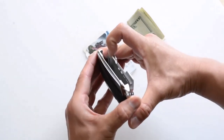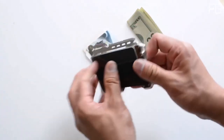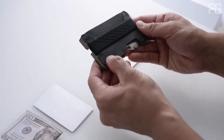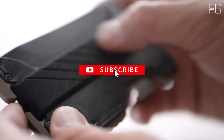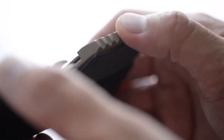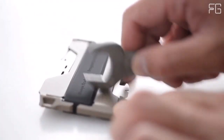Designed with practicality in mind, the Dango T01 can comfortably hold up to 12 cards, whether they're business or credit cards. Say goodbye to the hassle of shuffling through your wallet to find the right card — this wallet keeps them organized and easily accessible. The Dango wallet chassis is constructed with mil-spec bolts, securing the genuine leather in place. This robust construction ensures that your wallet can withstand the test of time. In an era of digital threats, the Dango T01 offers peace of mind with its RFID-blocking technology, shielding your sensitive information from unauthorized scanning and potential data theft.